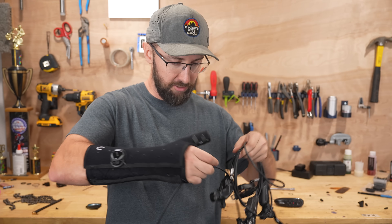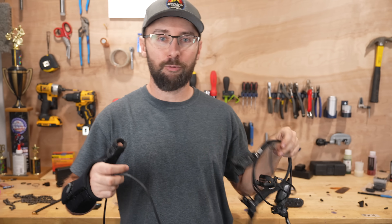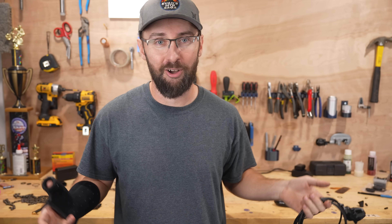I have two sets of brakes here — SRAM DB8 and SRAM Code R — and I'm going to decide which one I want to use depending on which hose is long enough.